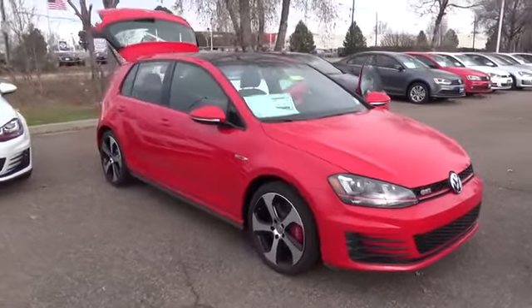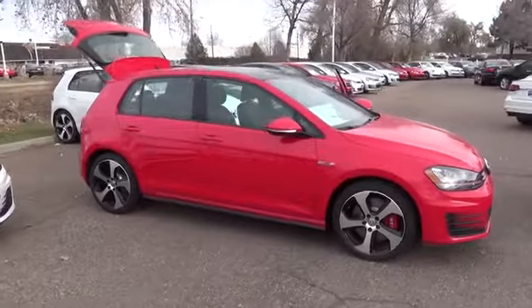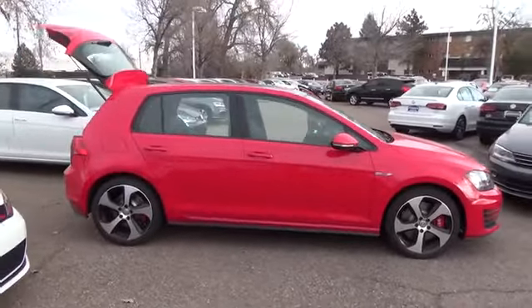From its turbocharged performance to its overwhelming sense of quality and craftsmanship, the Golf GTI is here to make its mark.